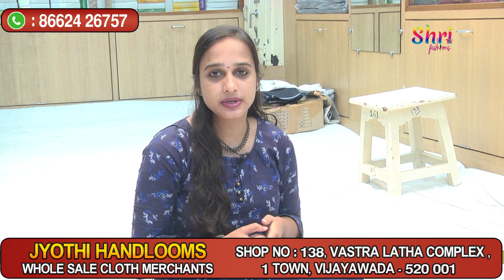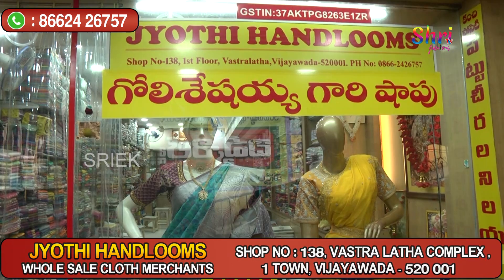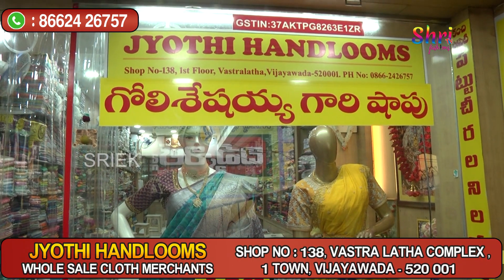Welcome to CTV Fashions. We are here in Vijayawada Vastra, shop number 138, presenting Goli Seshagiri Jyoti Handloom sarees.